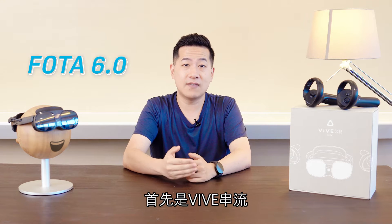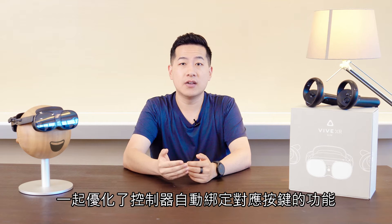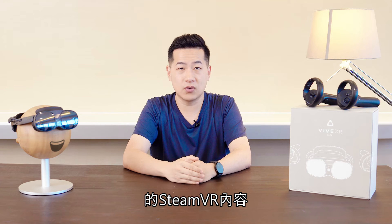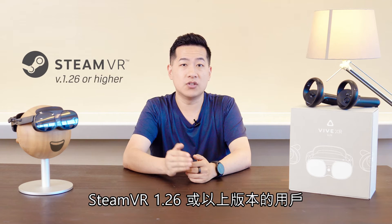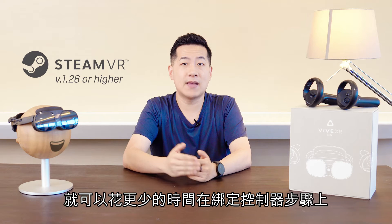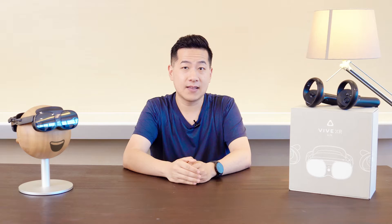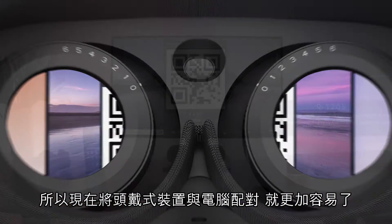Let's start with Vive Streaming. Working with Valve, we've improved automatic binding mapping for controllers with SteamVR content that wasn't fully compatible with XR Elite's controllers. From the next update, users on SteamVR version 1.26 or higher will be able to spend more time in VR and less time fiddling around with bindings. We've also improved our QR code scanner's performance, so pairing your headset to your PC will now be even easier.